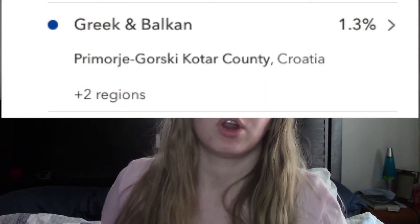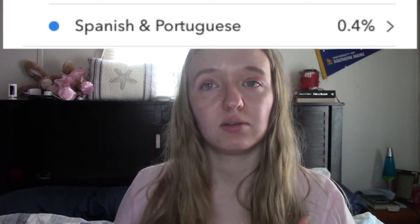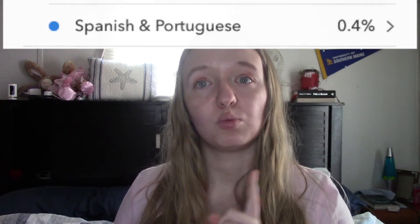I was 1.2% Greek and Balkan specifically traced to Croatia, and that number bumped up slightly to 1.3%. One that was added that wasn't on my previous report was 0.4% Spanish and Portuguese. This is interesting because the first time I did the test, Spanish and Portuguese was on there, then they took it off, and now it's back. I was 1.2% broadly Southern European and now there is no percentage of broadly Southern European detected. I was 1.1% broadly European and that number has gone down to 0.4% broadly European.